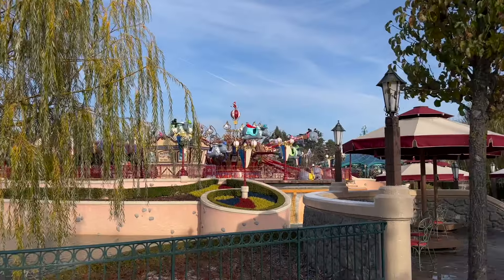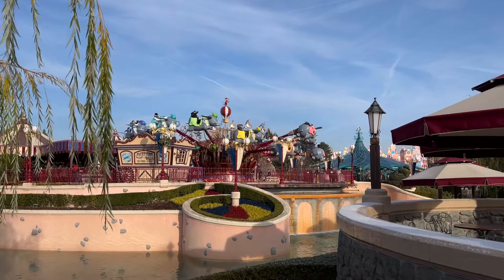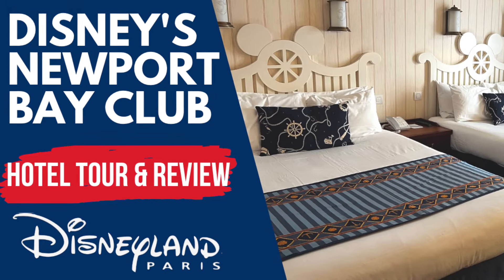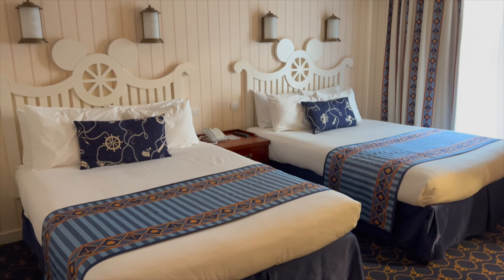Extra Magic Hours is one of the benefits of staying in the Disney hotels, as you can enter the parks before the official park opening times. Don't forget to check out my review of the Newport Bay Club Hotel in Disneyland Paris — I'll leave a link at the end of the video.